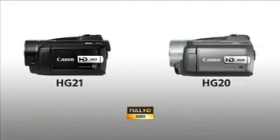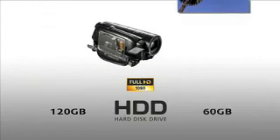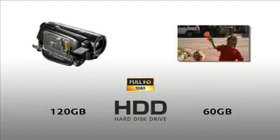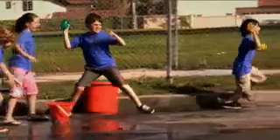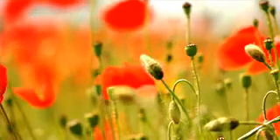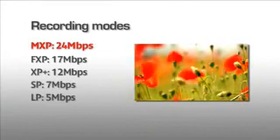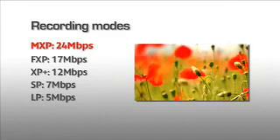With the new HG21 and HG20, recording capacity is the key. Choose between 120GB or 60GB hard disk drive capacity — that's enough for over 45 hours or over 22 hours of video recording time. With straight to memory card recording also an option, HG series camcorders are incredibly versatile. At the highest quality setting, the HG series sets the standard for HD recording. Images stay sharp, colours remain true, and even when recording at maximum quality, they provide hours and hours of recording time.